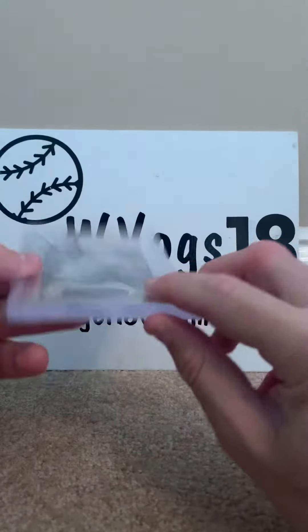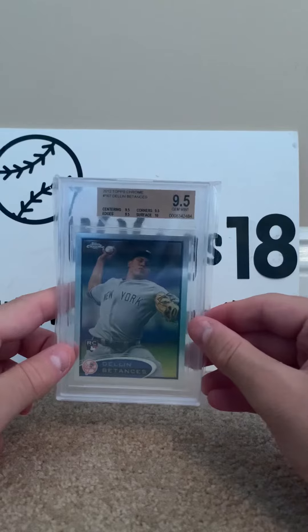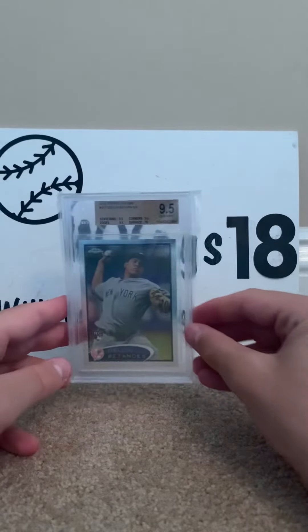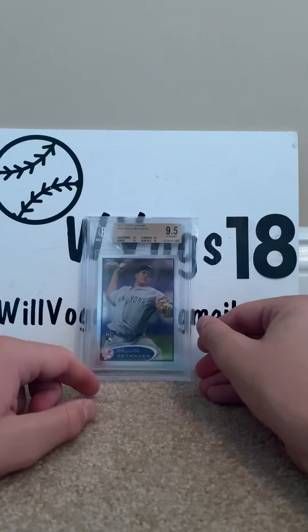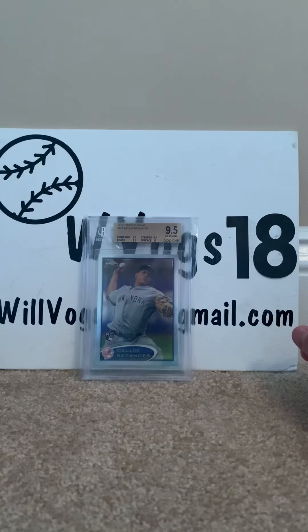This will go nicely with my other graded cards, along with my other Yankees graded cards that include a 9.5 Aaron Judge, a 10 Jason Dominguez, and a 10 Glaber Torres. I want to thank you guys for watching, and until next time, I'm wvox18 and I'm signing out.